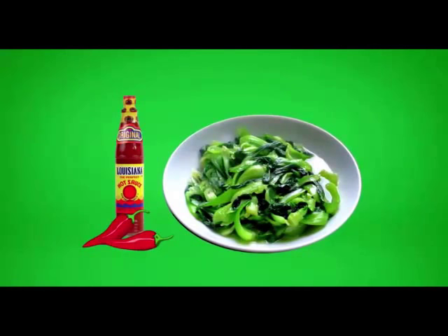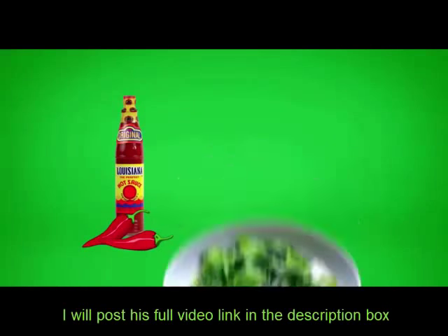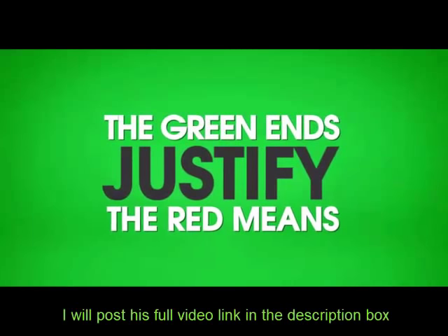For example, without hot sauce, my intake of dark green leafy vegetables would plummet. I could try making my own from scratch, but for the time being, the green ends justify the red means.